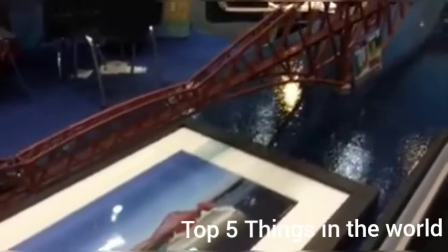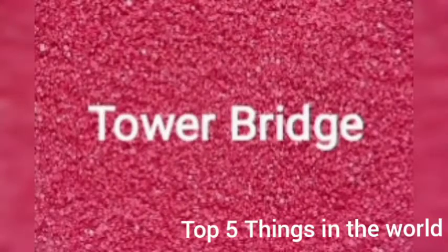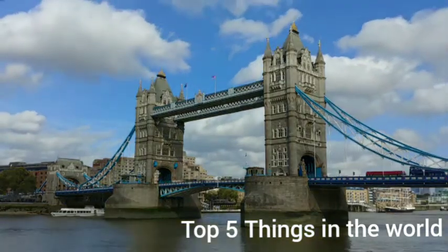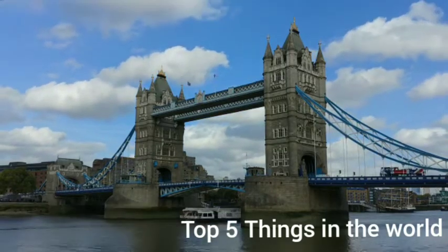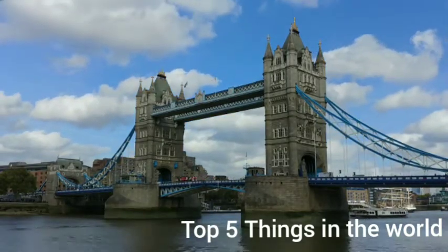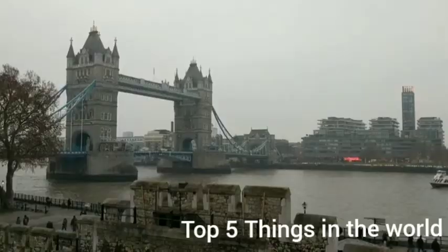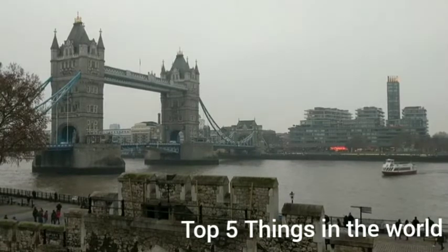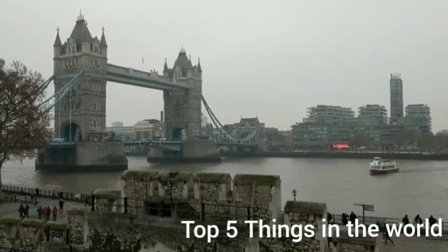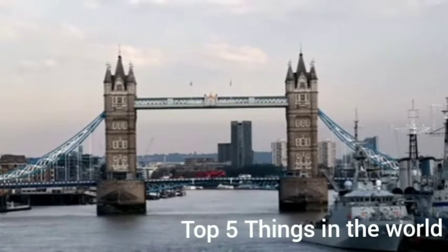At number 4 on this list, we have the Tower Bridge, located in London, England. Considered the crown jewel of London's tourist attractions, this amazing structure is a must-see if you are in the English capital. Tower Bridge was completed in 1894 at the cost of about one million pounds. The decision was made to build another bridge to ease traffic, and thus Tower Bridge was conceived. This bridge stands at number 4.